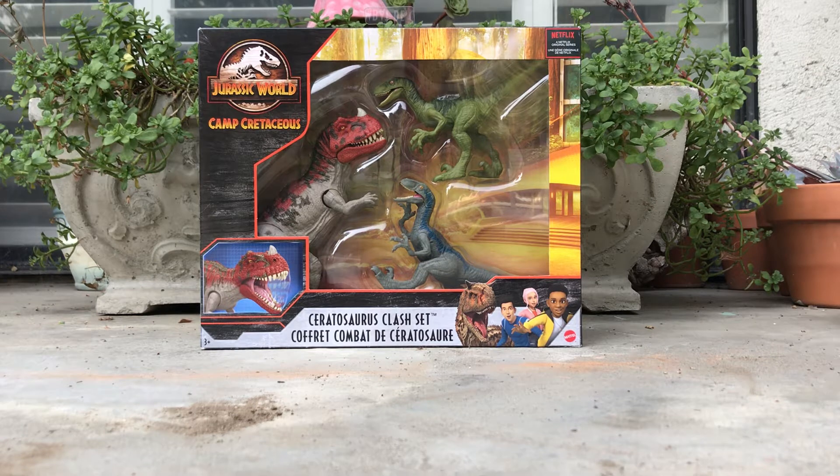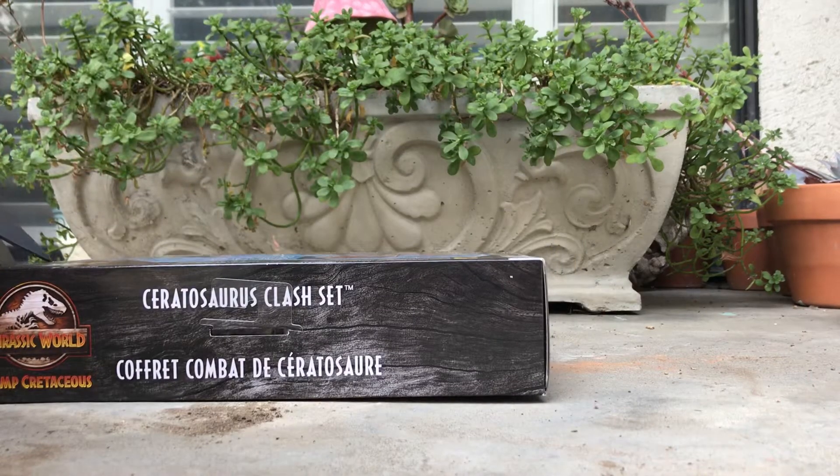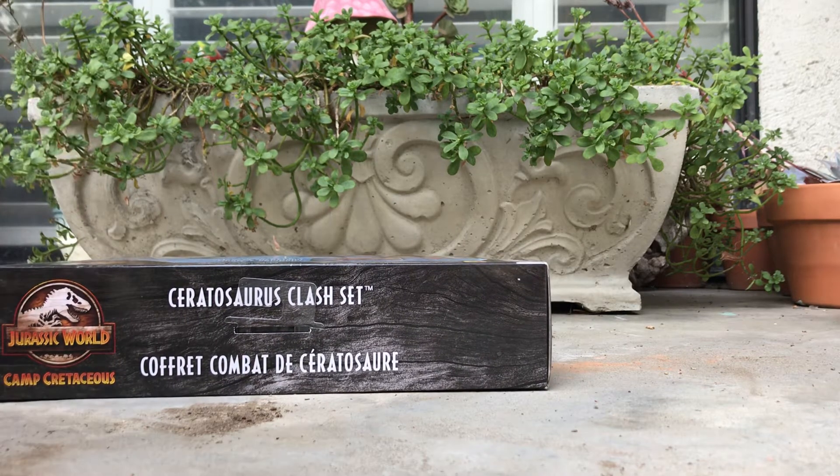It comes with Blue the Velociraptor, and I got this one called Charlie — I'm gonna get opening this for you guys. Hope all you guys are happy about this. Thank you for all the support on my channel recently.